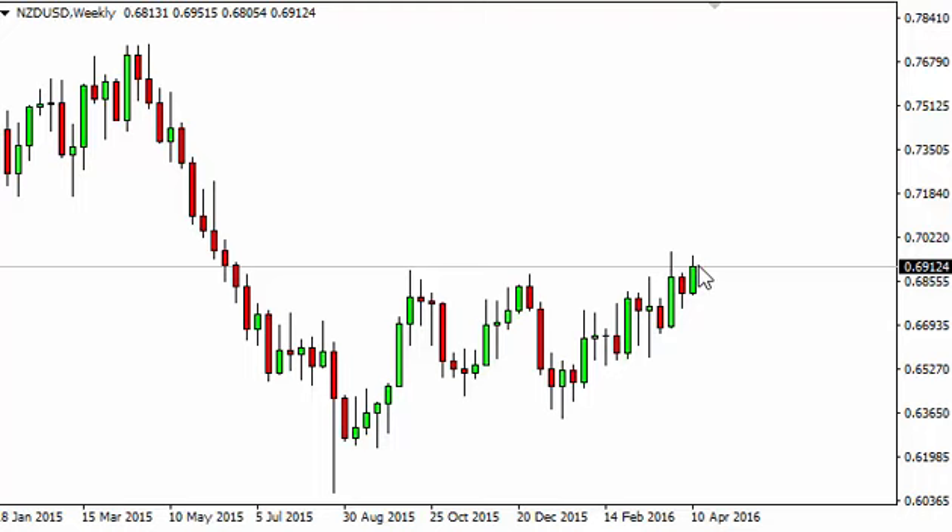The New Zealand dollar, as you can see, rose during the week, cracking above the 0.69 level as we continue to try to press towards 0.70. This is a large number that will attract a lot of attention, but we believe pullbacks will be buying opportunities, and of course, a close above the aforementioned 0.70 level would have buyers rushing in as well.